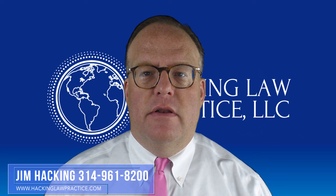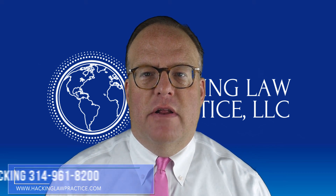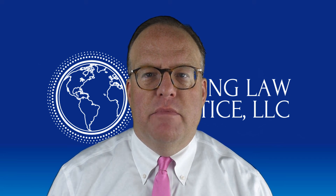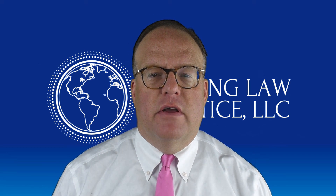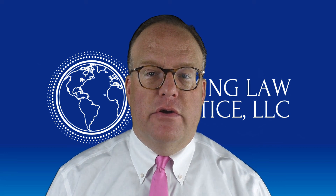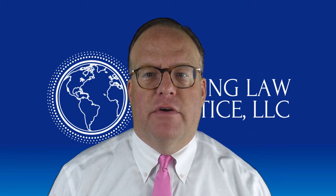I hope you found this video helpful. If you did, give us a call at 314-961-8200. You can email us at info@hackinglawpractice.com. Be sure to join us in our Facebook group, which is called Immigrant Home. And if you liked this video, we ask that you subscribe to our YouTube channel and that you share it out on social. Thanks a lot. Have a great day.